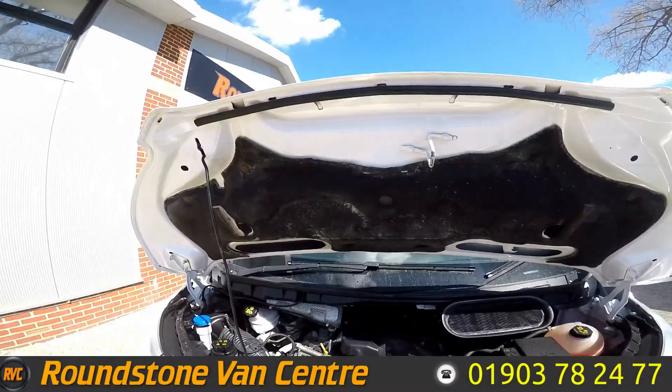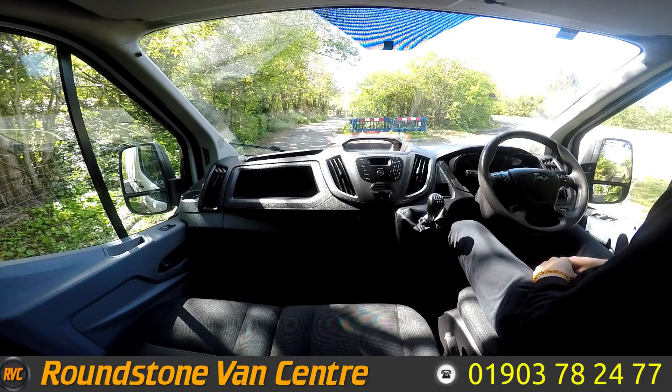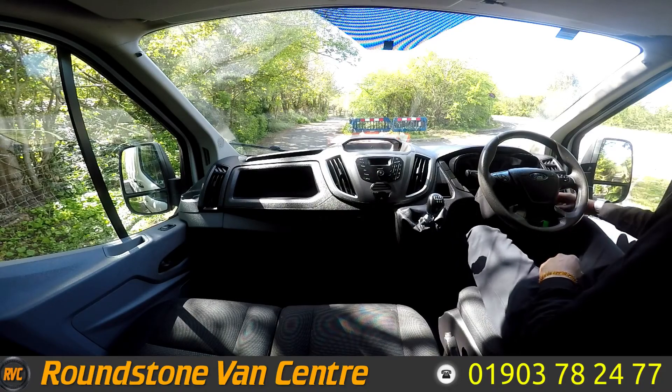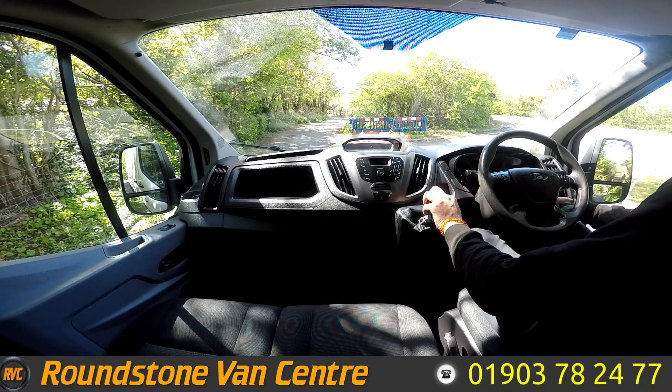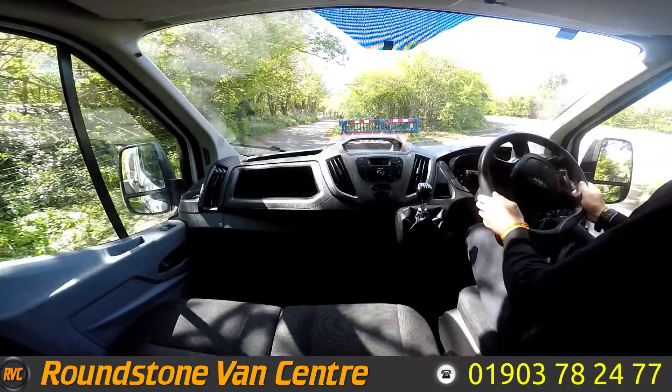Let's take it for a test drive. So we're inside this 2017 Ford Transit, I'm going to take it for a quick test drive. Let's start her up. Starts first time, no weird sounds, no issues. Let's go.